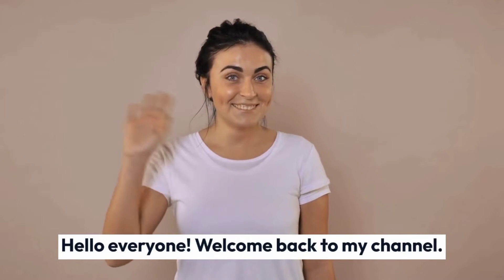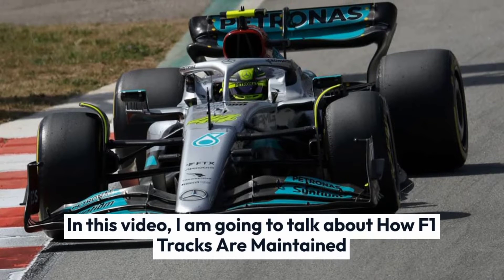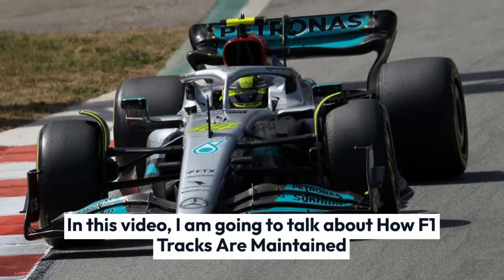Hello everyone, welcome back to my channel. In this video, I am going to talk about how F1 tracks are maintained.